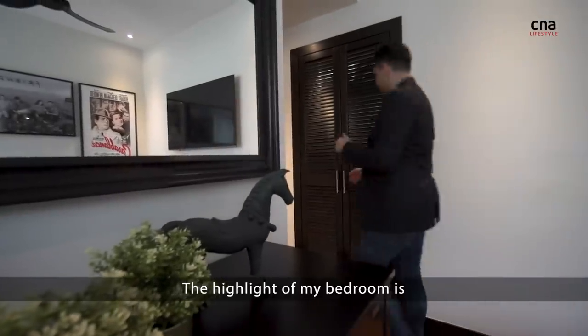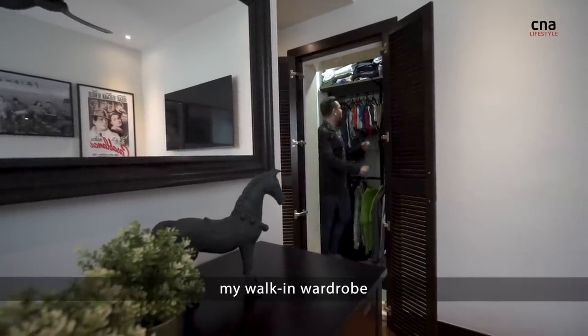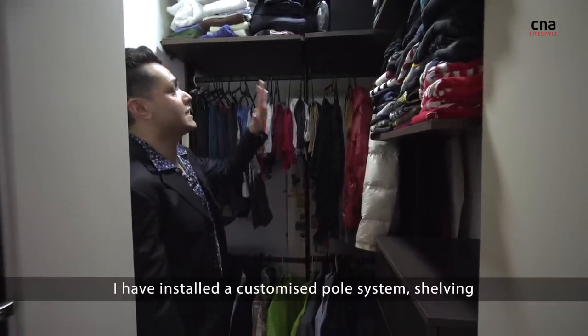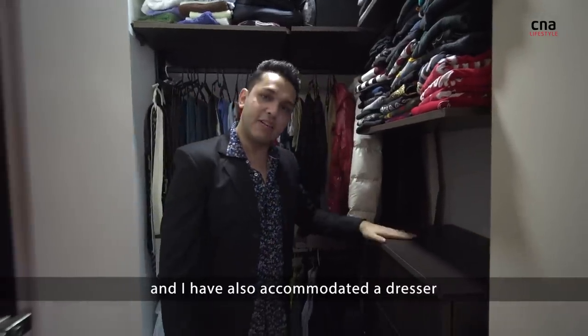The highlight of my bedroom is my walk-in wardrobe. In order to keep things organised, I have installed a customised pull system, shelving, and I've also accommodated a dresser.